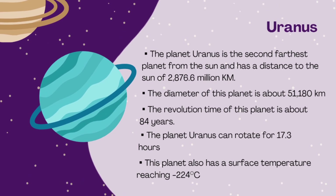Uranus is the second-farthest planet from the sun, with a distance of 2,876.6 million kilometers. The diameter of this planet is about 51,180 kilometers. The revolution time of Uranus is about 84 years, and it rotates in 17.3 hours. Its surface temperature reaches minus 224 degrees Celsius.